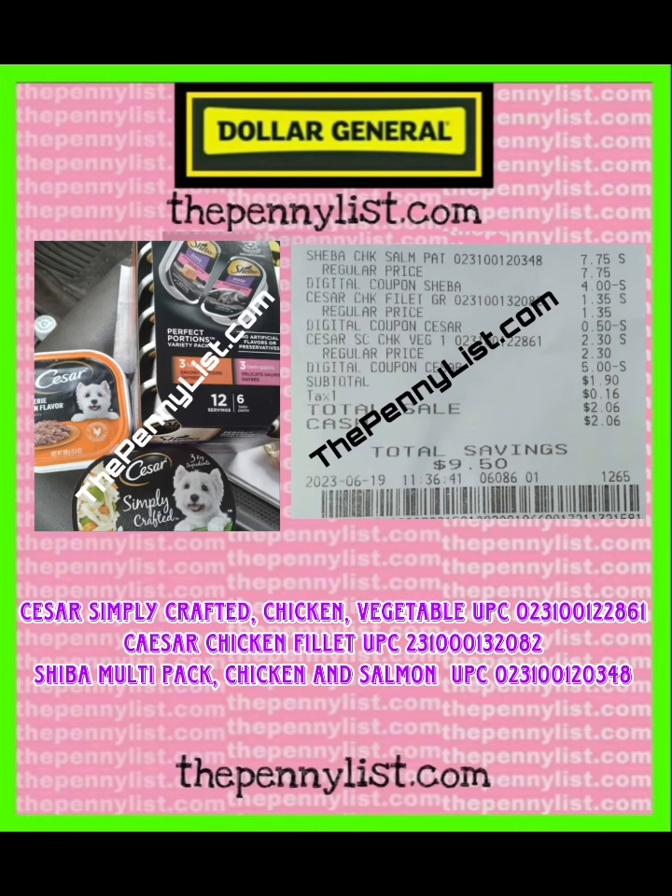This is the final receipt. As you can see, she got three different items and paid $1.90 plus tax. You can also see the coupons that she used.